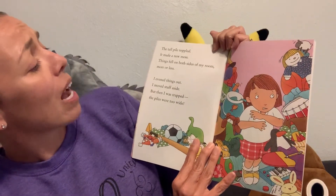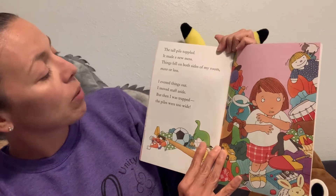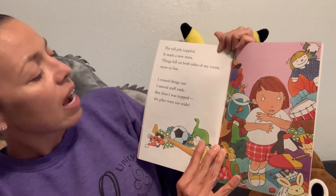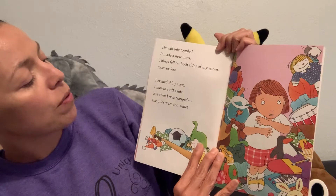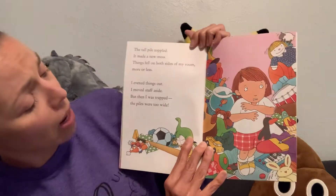The tall pile toppled. It made a new mess. Things fell on both sides of my room, more or less. I evened things out. I moved stuff aside, but then I was trapped — the piles too wide.